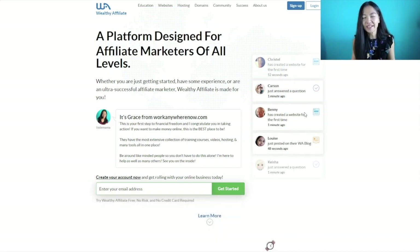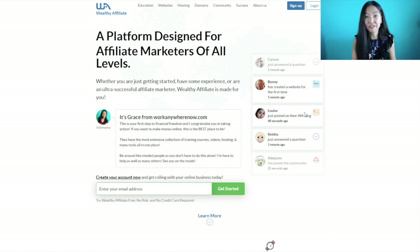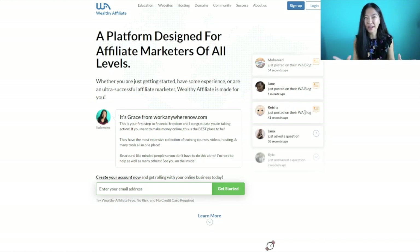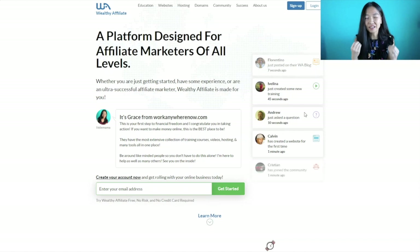Wealthy Affiliate — what is it? It is a platform where you can learn how to build an affiliate marketing business. They're going to show you how to build an affiliate website that makes money on its own, because they'll show you how to build your site so that it attracts its own visitors. That is very powerful training, and it's one of the best ways to make money from affiliate marketing, because without knowing how to grab free leads into your online business, it's very hard to make money online.